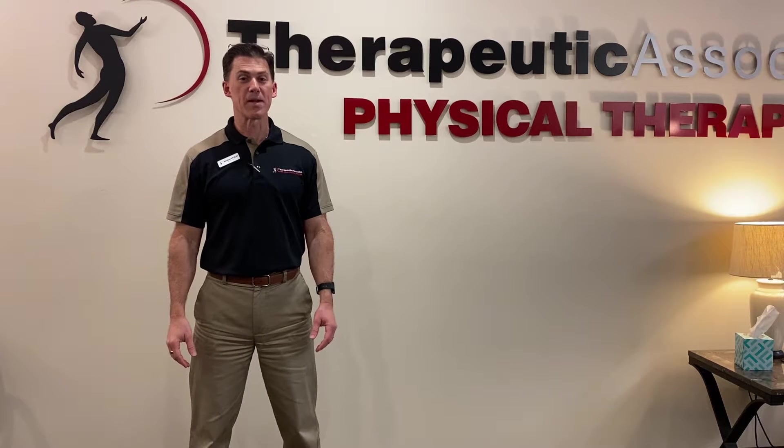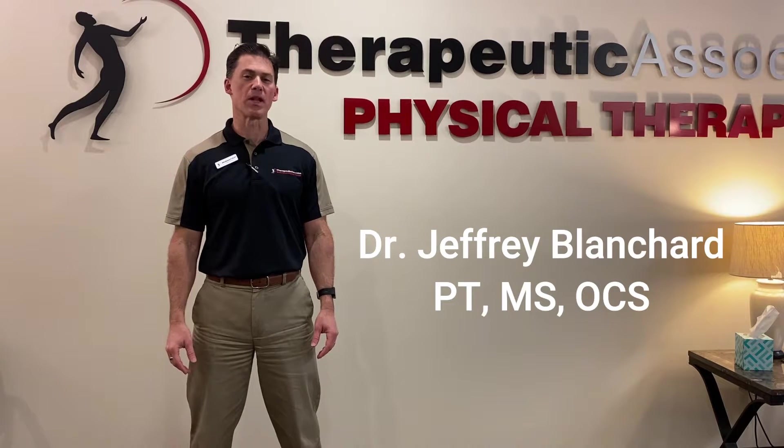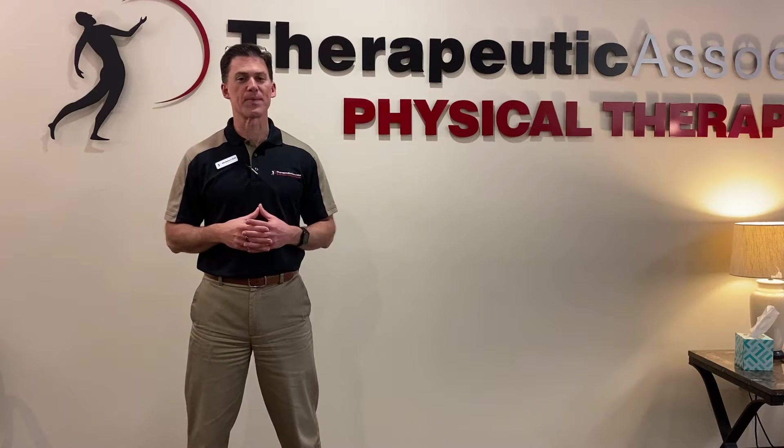Good morning and welcome to Monday Morning Mobility. My name is Jeff Blanchard and it is my privilege to bring you a little mentorship and training from a physical therapist perspective.